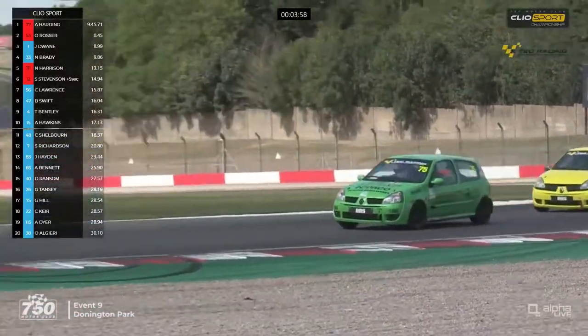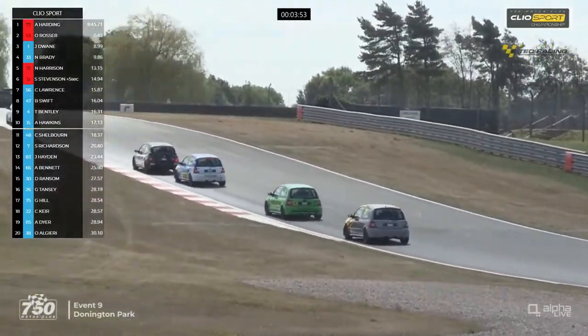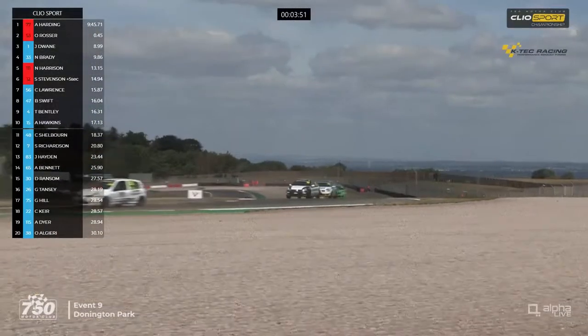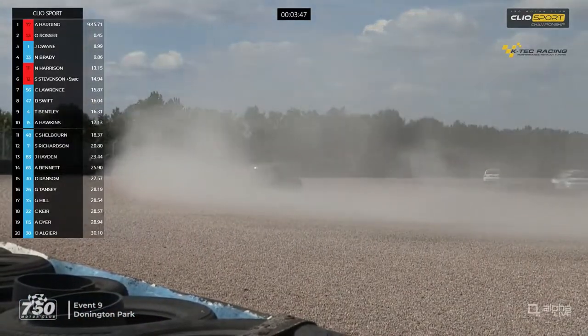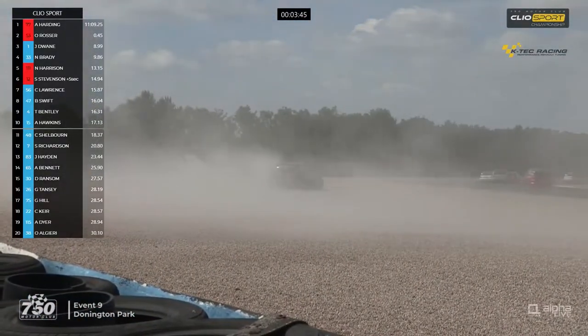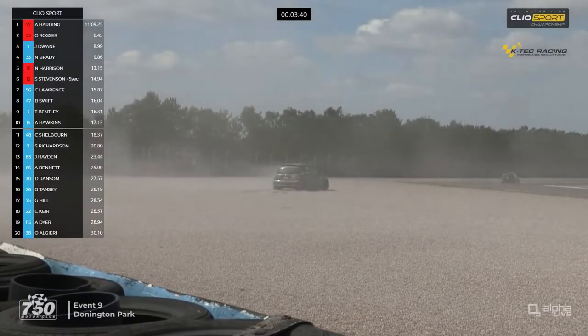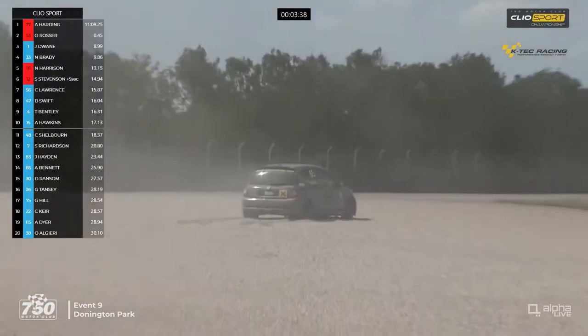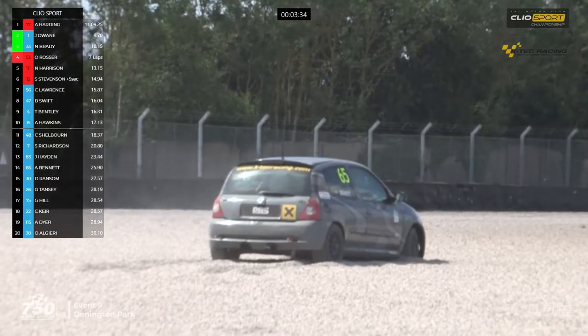Not quite as parched as Snetterton was looking last weekend - for those of you who watched the Alpha livestream from the 750 Motor Club meeting at Snetterton last weekend, that was just grim. And off - into a desert of his own - when the dust clears, that is 65 - Andy Bennett - that's gone off. It is Andy Bennett that's gone off into the gravel trap and is only managing to dig himself deeper in there.